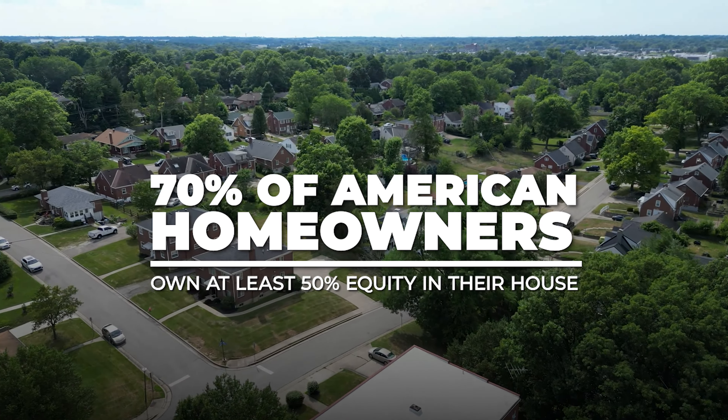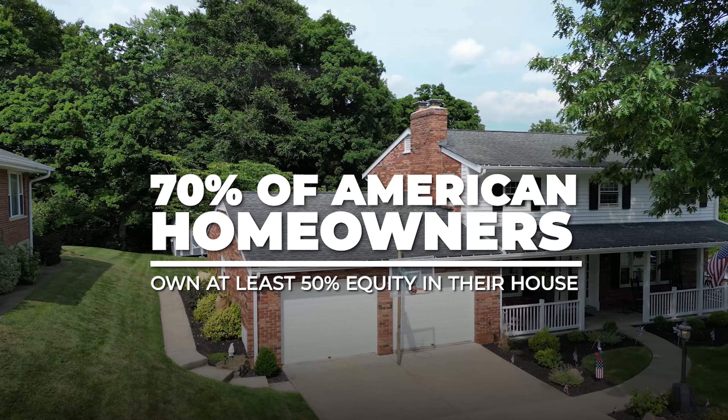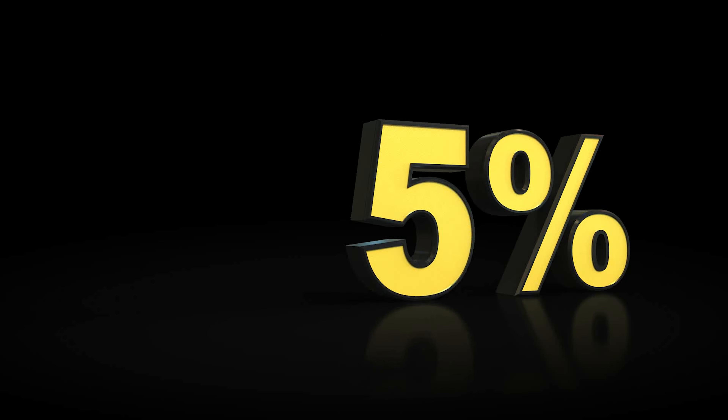Did you know that 70% of American homeowners own at least 50% equity in their house? But because of the current market conditions, a lot of those homeowners feel trapped. They don't feel like they can sell because everything else has gotten too expensive and interest rates have gone up.